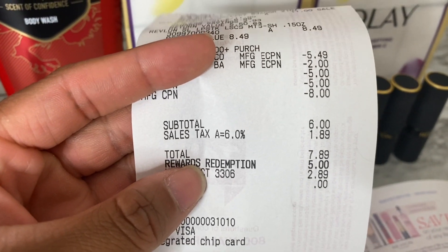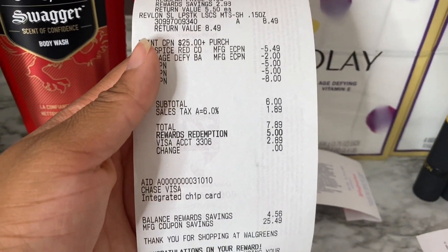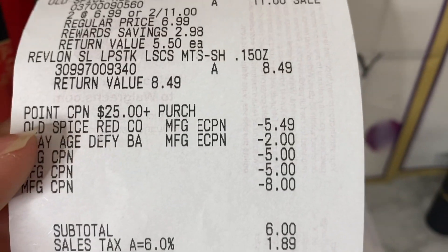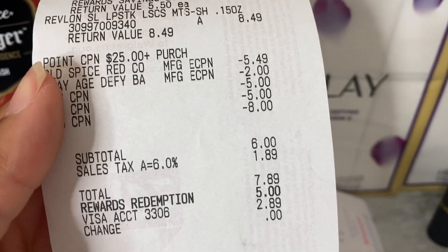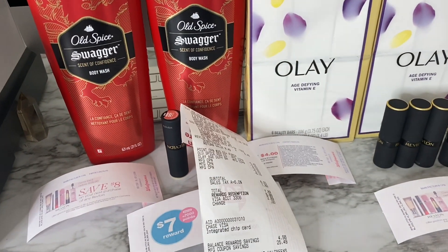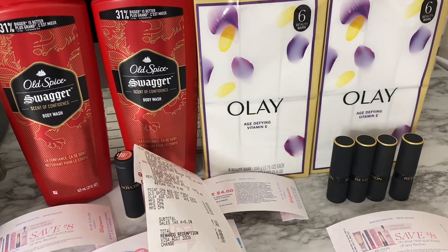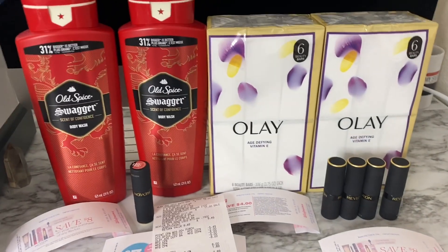That brought my overall subtotal to six dollars. I used five dollars in everyday points and got back 260 everyday points and 21,340 bonus points. My cash out-of-pocket, registry rewards, and coupons totaled $25.49, which is why I could use points and still earn beauty points back. Of the 21,340 points: 7,000 came from the beauty digital, 7,000 from the beauty paper booster, 5,000 for reaching beauty status, and 2,340 from the 10x everyday digital coupon.